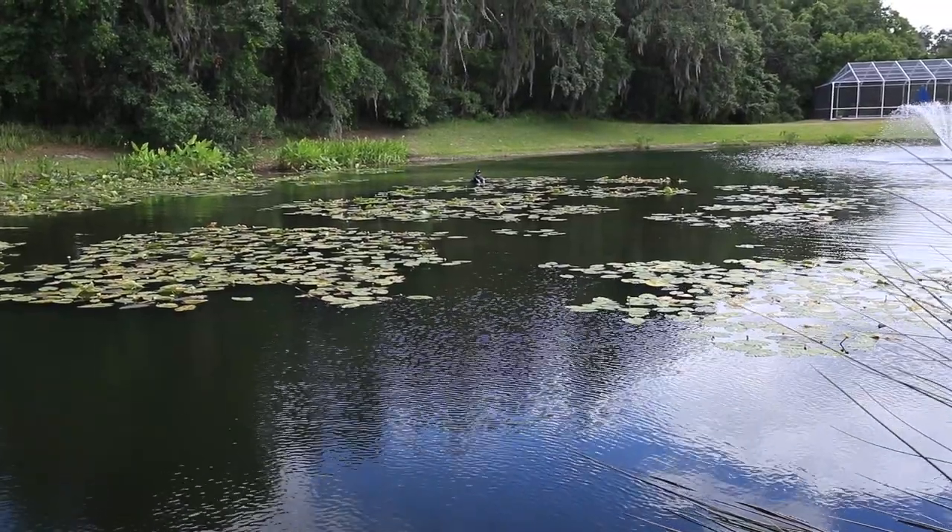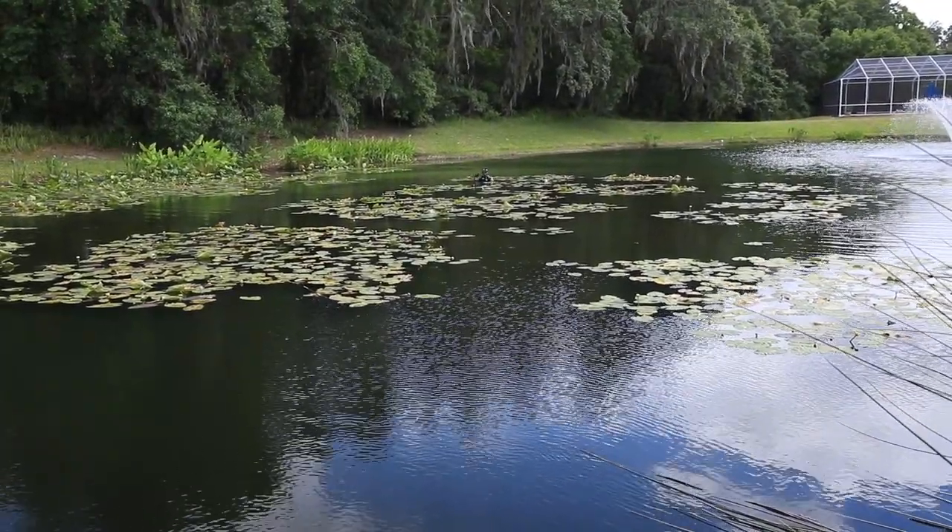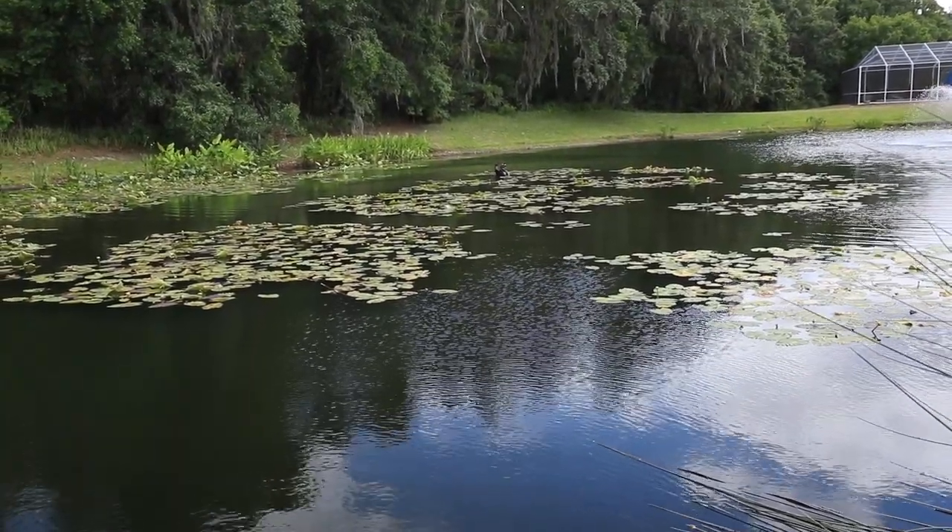I just ran into a bass that was guarding a whole school of fry. So we had a successful spot.